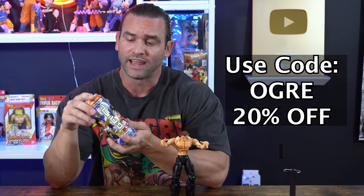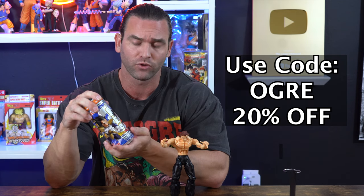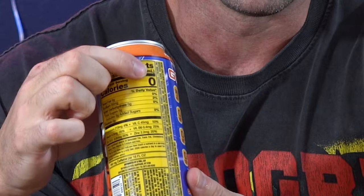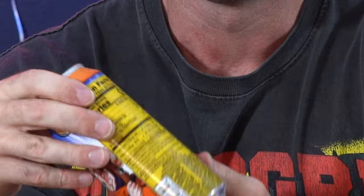I'm back with G Fuel. This company is amazing because they feature different animes and video game characters on cans or tubs — energy drinks or hydration drinks, so you have the choice of caffeine or no caffeine. My personal favorite is this Dragon Ball Z Kamehameha can — not just because it features Goku and Vegeta, but because the flavor is amazing. It has zero calories, no sugar, no colorings or dyes, and only 140 milligrams of caffeine, so it won't make you jittery. You get 20% off — I would definitely use that.